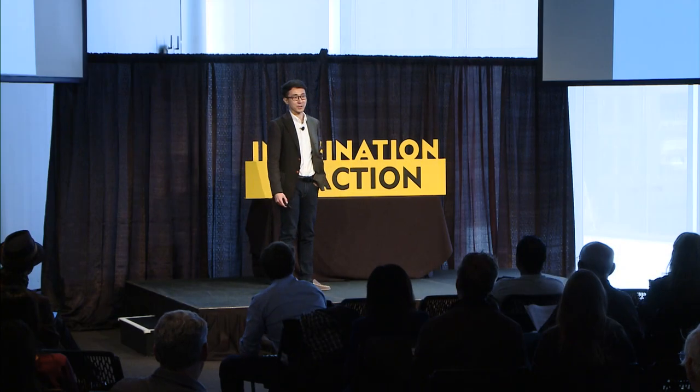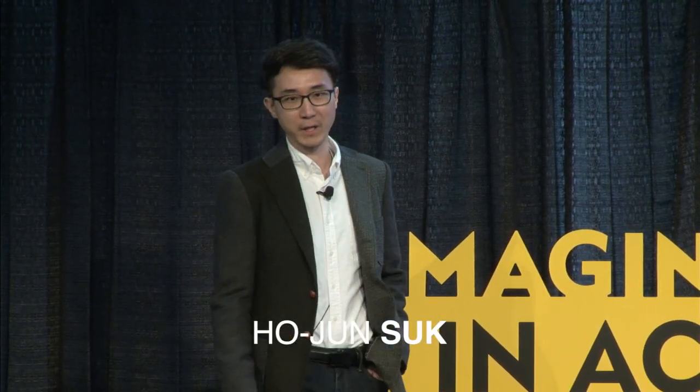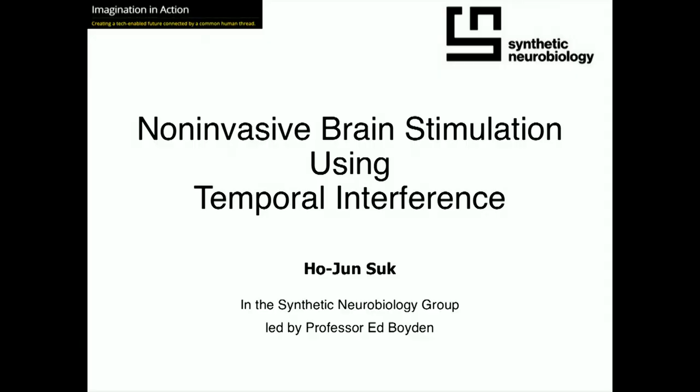Hello, my name is Hoju and I'm a PhD student in the Media Lab in the Synthetic Neurobiology Group led by Professor Ed Boyden, and I'm going to talk about this new technology we developed in the lab for non-invasive brain stimulation.